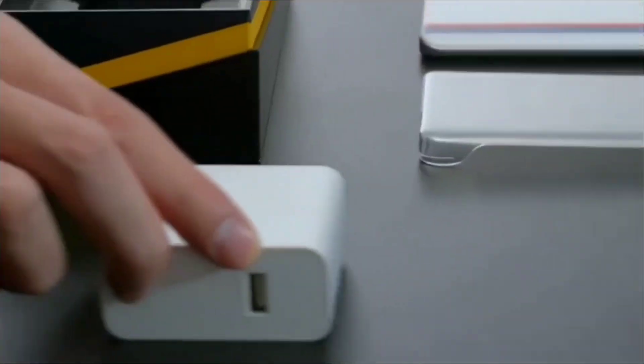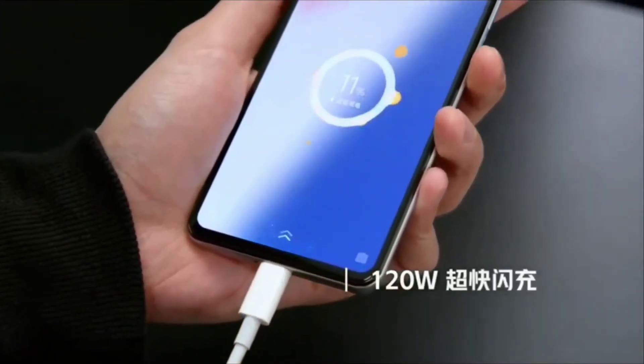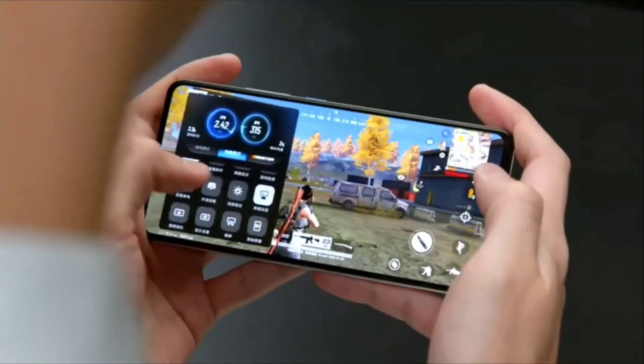The iQ7 has an in-display fingerprint scanner, while the Mi 11X has a side-mounted fingerprint scanner. You can choose between a side-mounted or in-display option depending on your preference. Both smartphones also feature stereo speakers and a headphone jack.